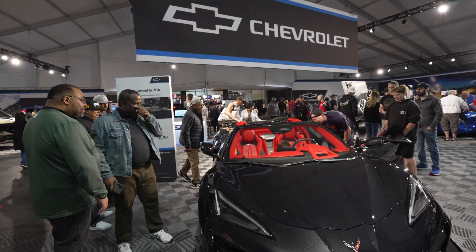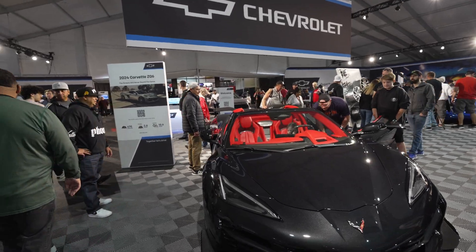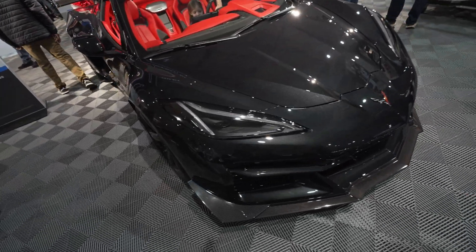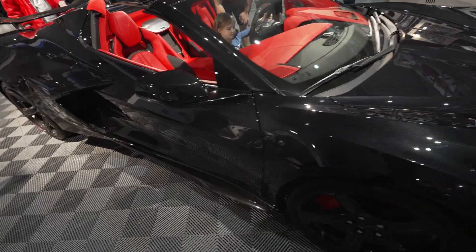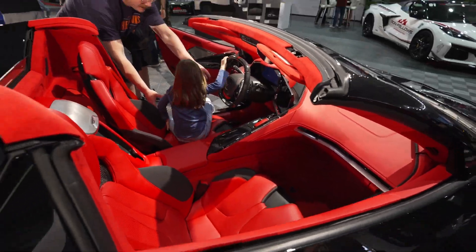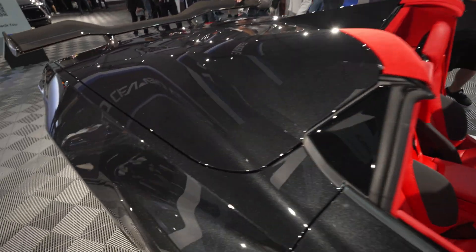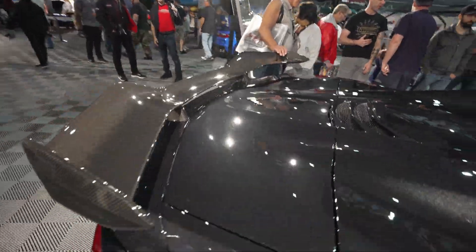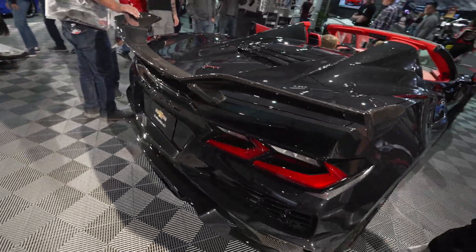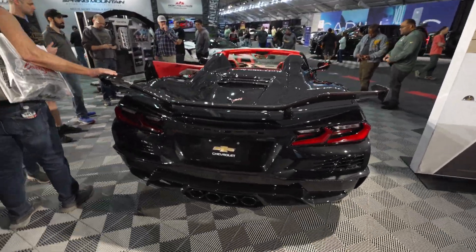That dude over there is just rubbing all over the carbon fiber wing — look at him massaging the wing. He's using it to help him go around. Come on, let somebody else get a turn. That's all Alcantara back there and he's still holding on to the wing. My man, do what you gotta do brother.